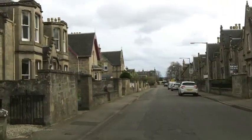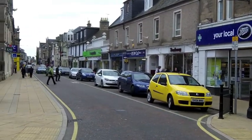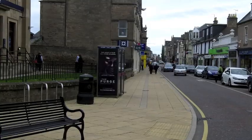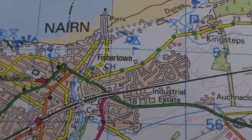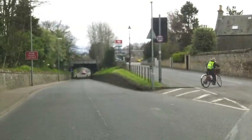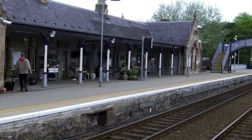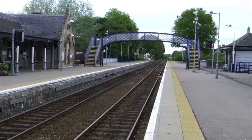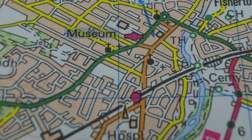This is a town called Nairn. It is on the coast of the Moray Firth. There are approximately 10,000 people in Nairn. The extent of the town is clearly shown on the map. This is the railway station, built in the Victorian period. It's shown on the map with a red circle on a black line.